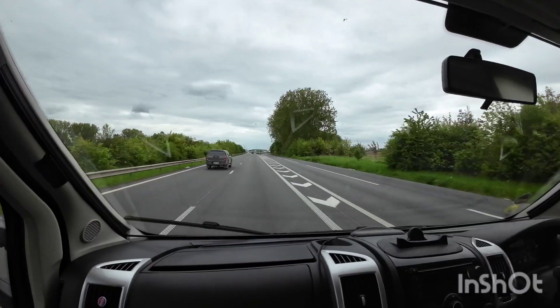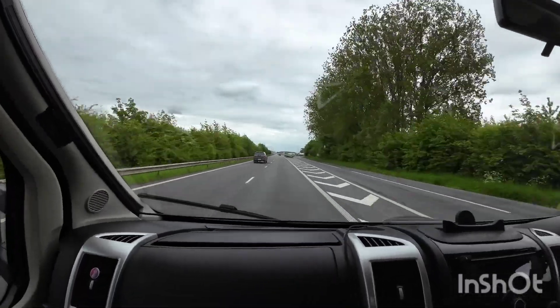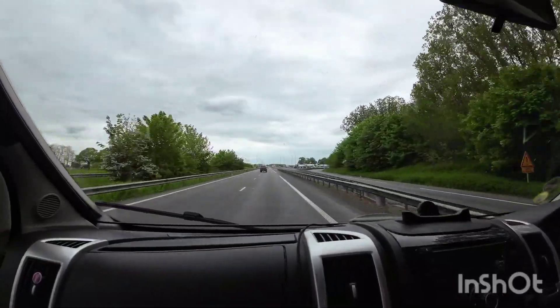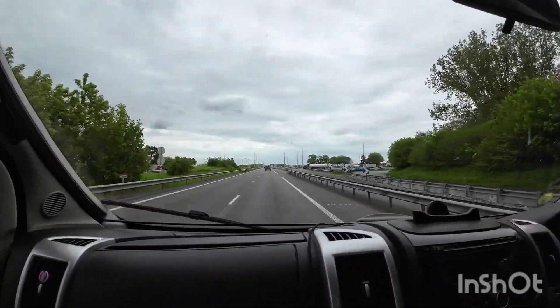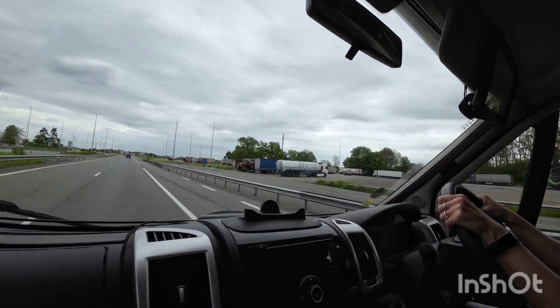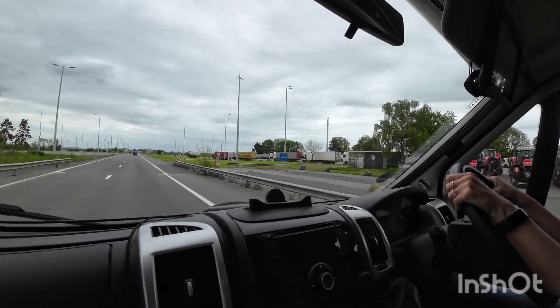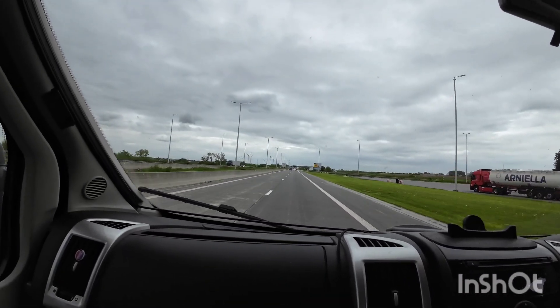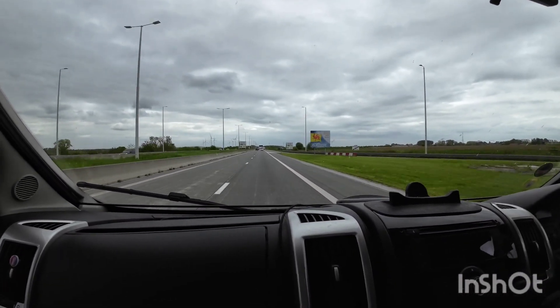We're just approaching the border now, so we've got a border crossing coming up. There's the trucks all waiting at the border. And that's it, that's your border crossing — into Belgium.